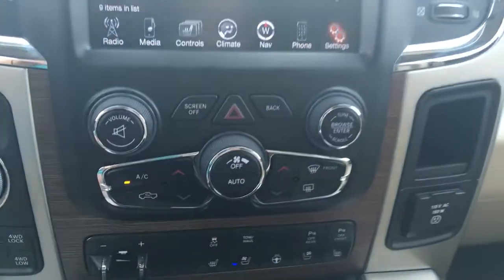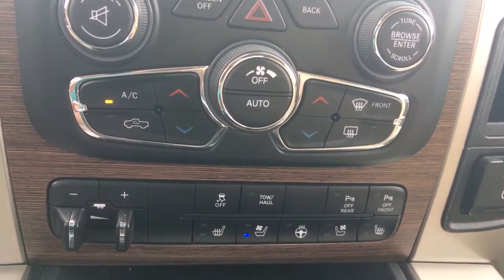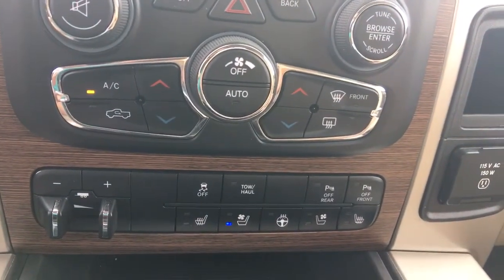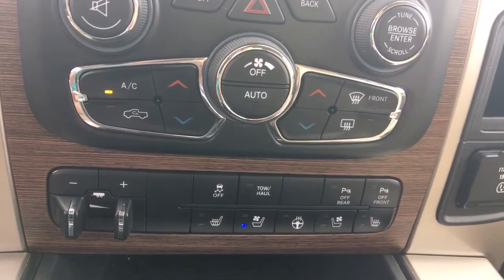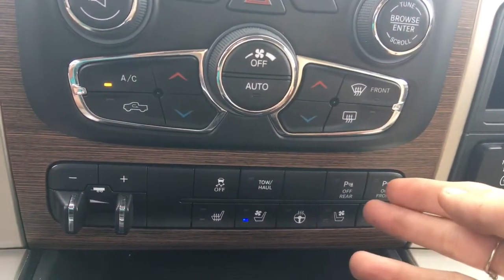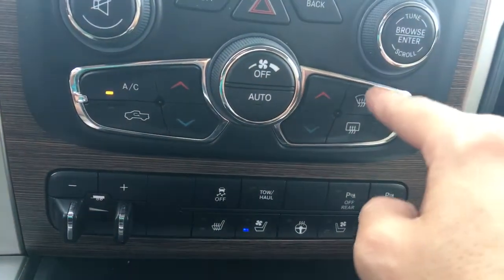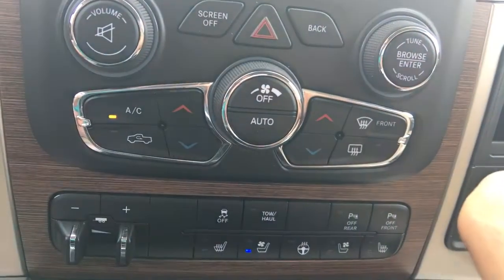This climate system has dual and automated climate control, which means that like the thermostat in your house, you can set it and forget it. When you have it in dual mode, it allows the passenger and driver to be at different temperatures, but when it's synced, everybody will be at the same temperature. We also have front and rear defrost, and the mirrors are heated as well.